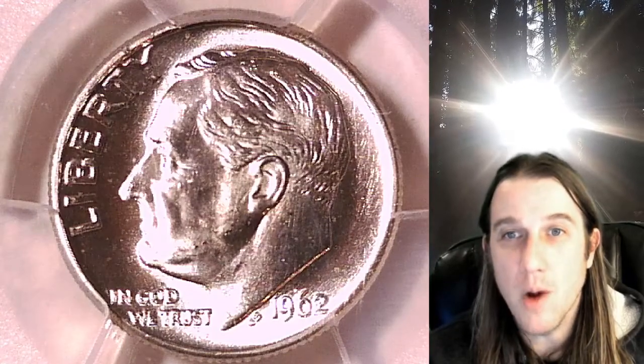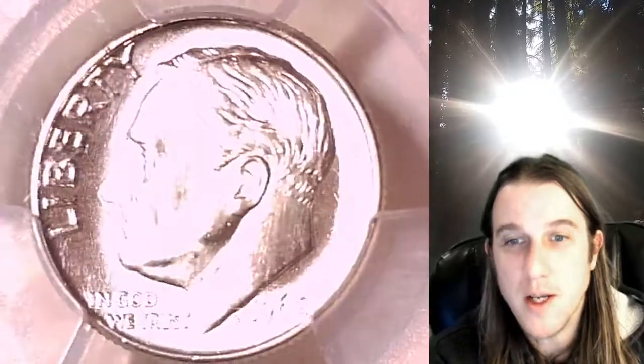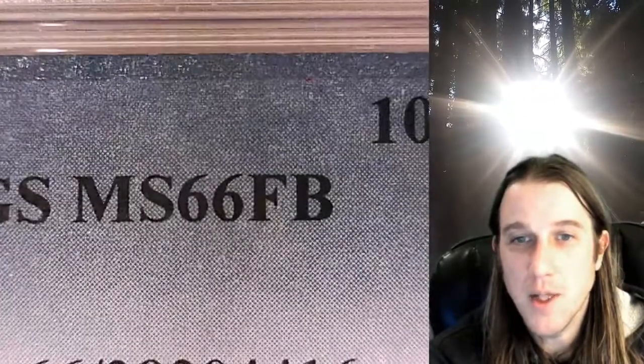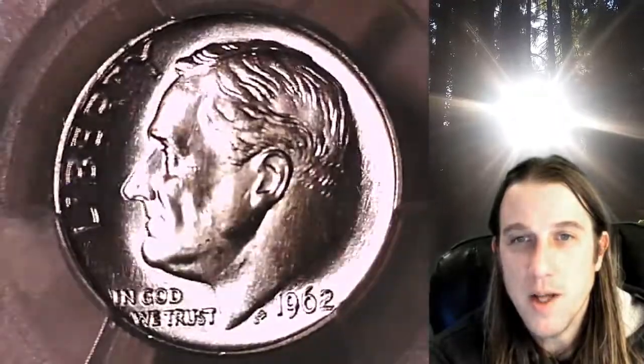Hello again everyone and welcome back to Time Travelers Coin Exchange. The next one we're going to take a look at is a 1962-P Roosevelt Dime. This is a business strike dime from the Philadelphia Mint. It has been graded by PCGS and they graded it Mint State 66 with Full Bands. We'll take a look at the front of Roosevelt and then we'll take a look at the reverse.